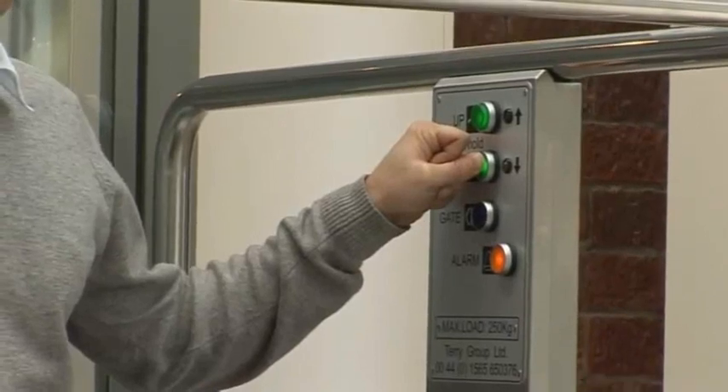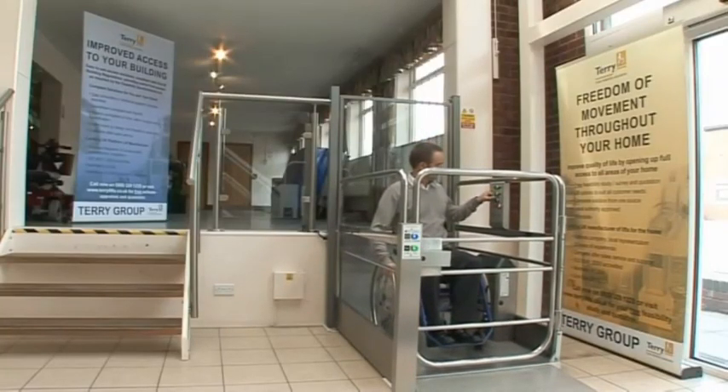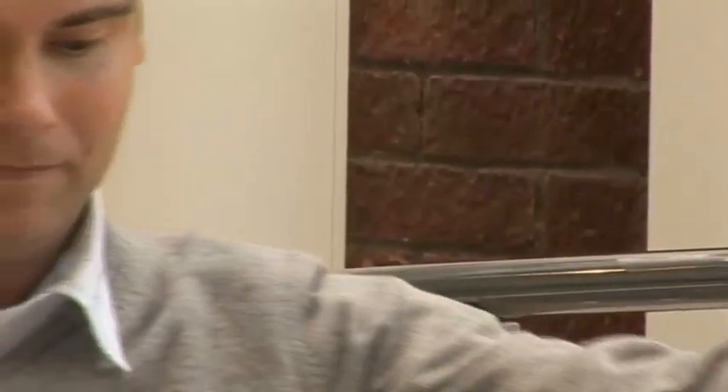This lift can travel up to one metre. It is ideal for ambulant and semi-ambulant use, providing access for all, including parents with pushchairs, the semi-ambulant and wheelchair users.